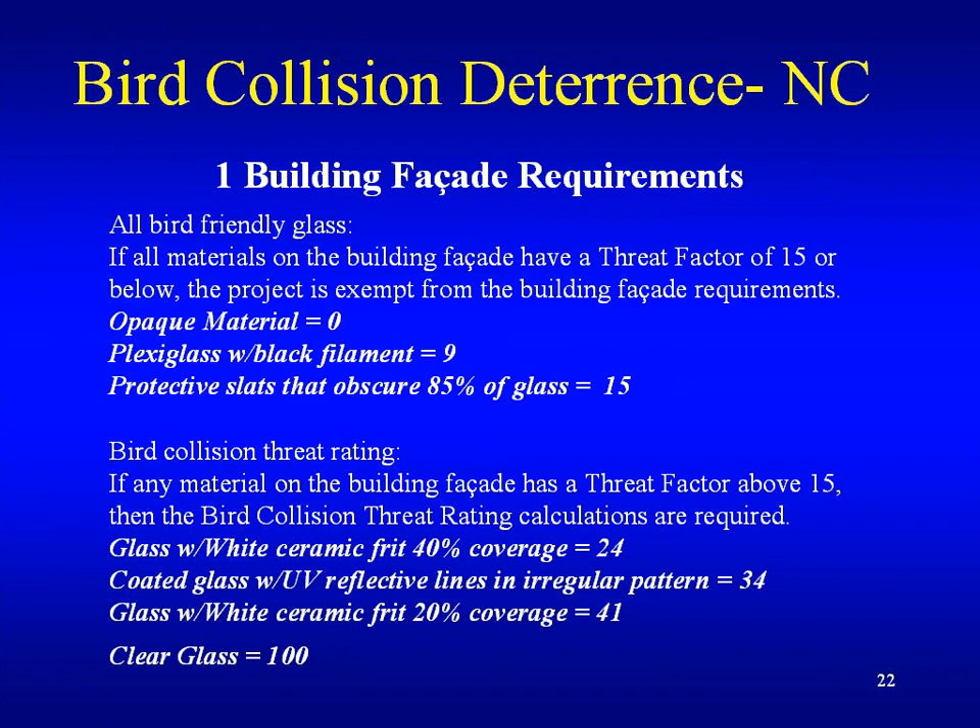The first requirement is the building facade requirements. There is a new term called the threat factor — it has to be 15 or less. Opaque material is zero — that's the lowest — and 100 would be clear glass, with multiple options in between. Plexiglass with black filament is nine. Glass with white ceramic fritting at 40% coverage has a threat factor of 24, and 20% coverage is 41, which is only halfway between the requirements of zero to 100.